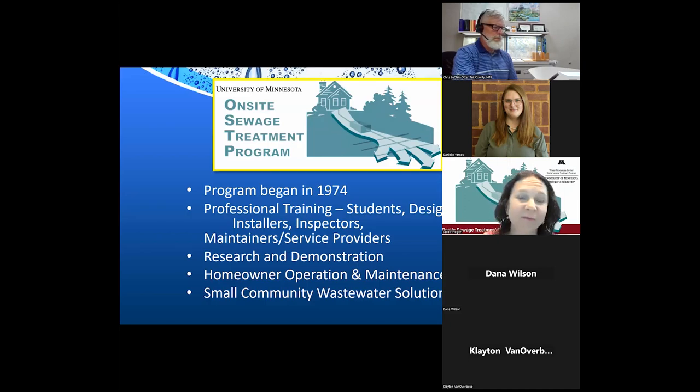Just a little background about why the University of Minnesota is doing this training. Since the mid-70s, we've been doing training on septic systems. Historically we focused on training professionals — students, designers, installers, inspectors, maintainers, and service providers — starting in 1974. We also do research and demonstration, events like this one, and we work with small communities that have wastewater challenges.